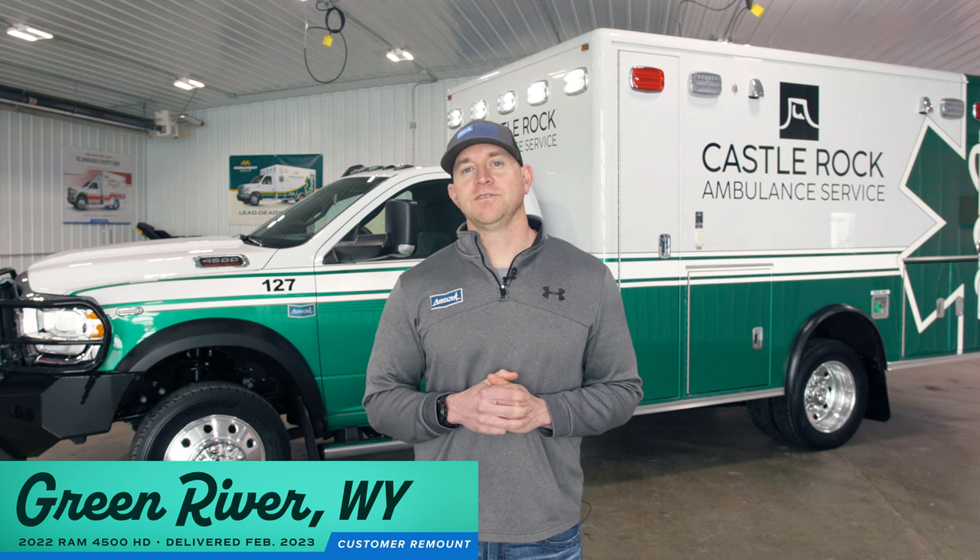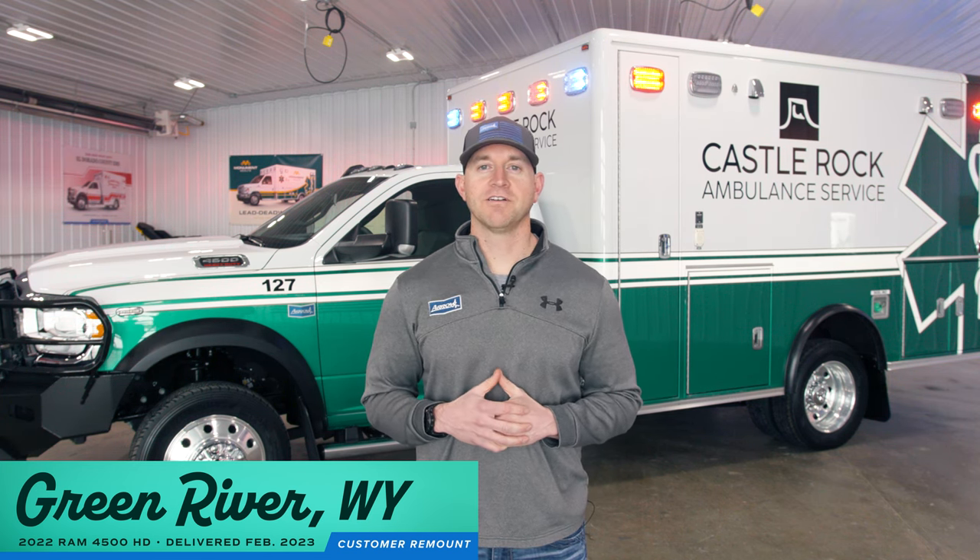Mark with Aero Ambulances here. I want to tell you about a customer remount project that we just finished up. This is a truck that we just did for Castle Rock Ambulance Service in Green River, Wyoming.